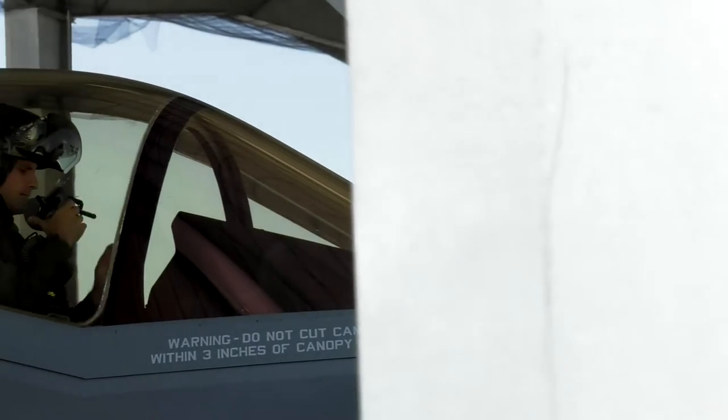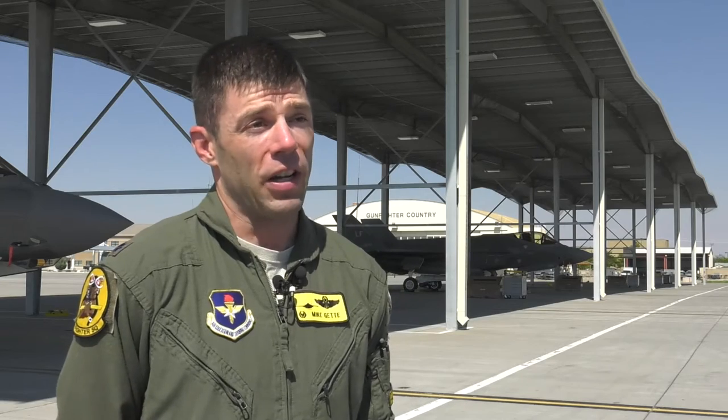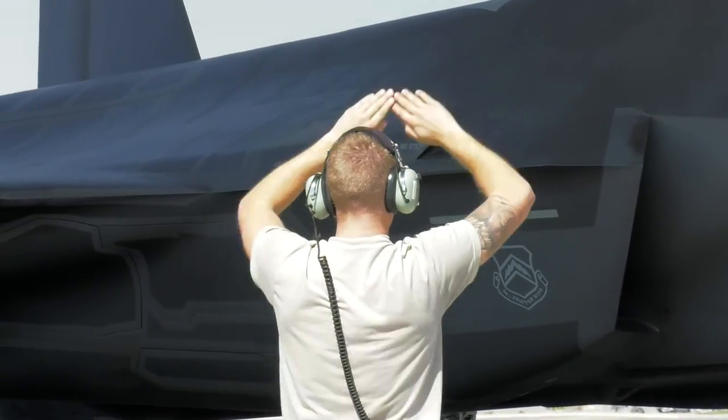The instructors will use that insight to train new F-35 fighter pilots. We're learning a lot, and we are just getting into what kind of tactics we want to use for finding and killing surface-air threats.